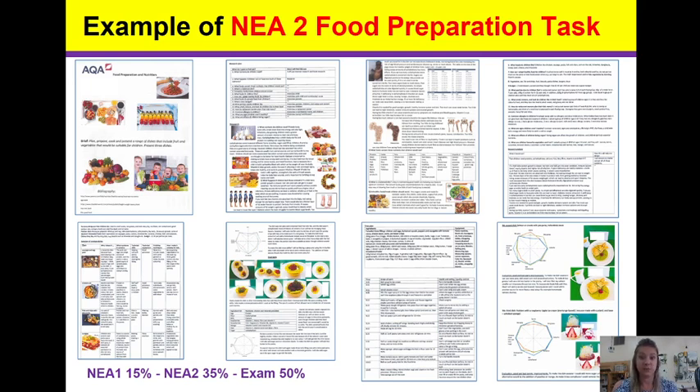Then we demonstrate technical skills, done by planning and carrying out two to three technical cooks. These are complex cooks that have to show complex skills, such as jointing a chicken, filleting a fish, creating your own pasta from scratch, pastry from scratch, bread from scratch — with different flavourings, different shapings, etc.